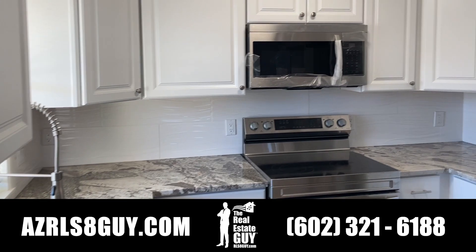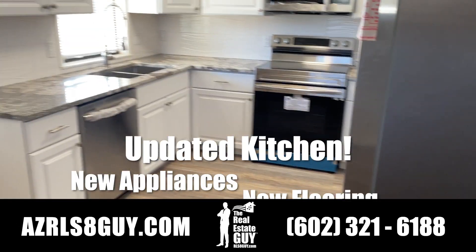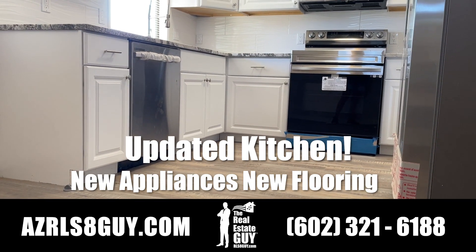As you can see, the kitchen's been completely updated — all brand new appliances and all new flooring as well. This place is move-in ready.